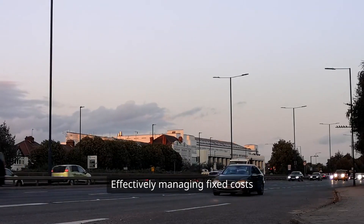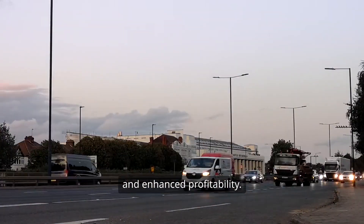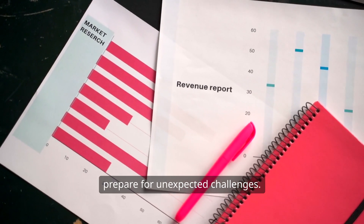Effectively managing fixed costs can lead to improved financial stability and enhanced profitability. By reducing unnecessary expenses, you can free up cash for growth opportunities and prepare for unexpected challenges.